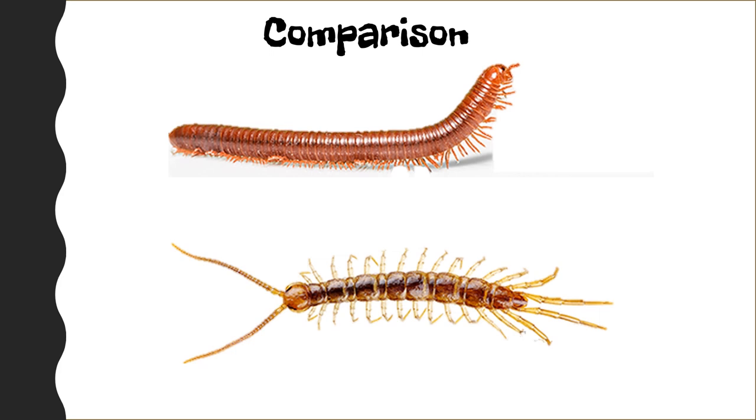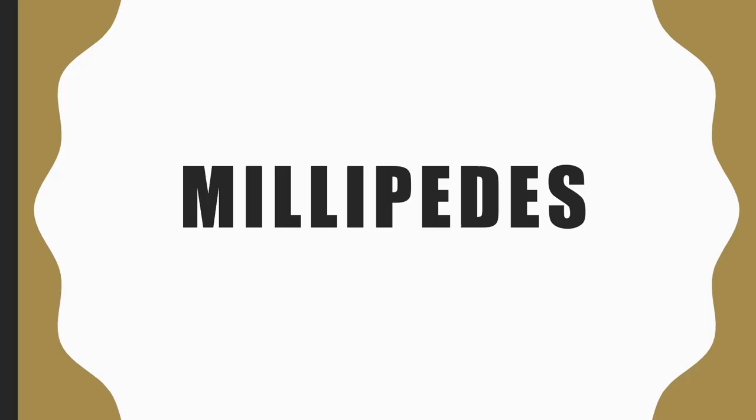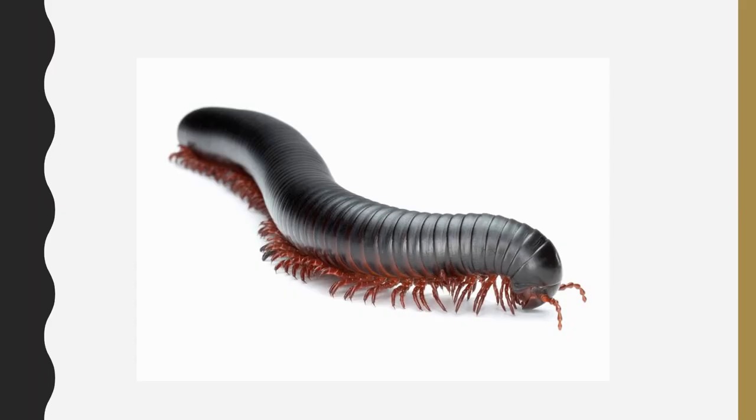It is very important to know the difference between a millipede and a centipede because they are totally different species. Can you see the difference? They both belong to the Arthropods group. Let's talk about millipedes. This is a millipede.